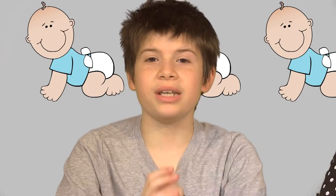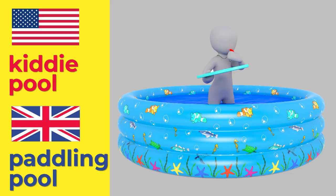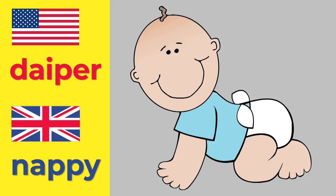It's a kiddie pool. And I'd call it a paddling pool. And what's he wearing? He's wearing a diaper. And I'd call it a nappy. A nappy? Is it like... a nap is a short sleep. Kiddie pool. Paddling pool. Diaper. Nappy.